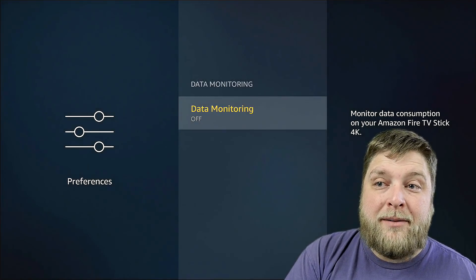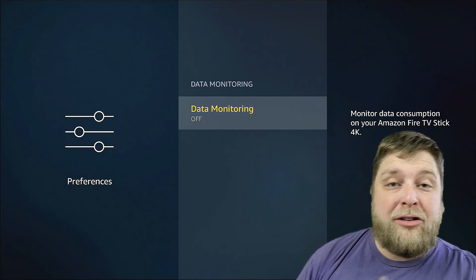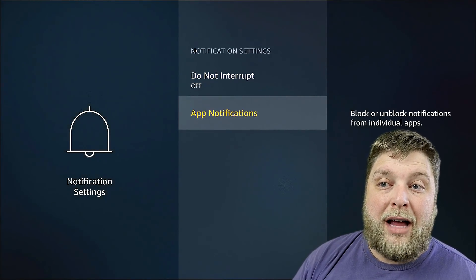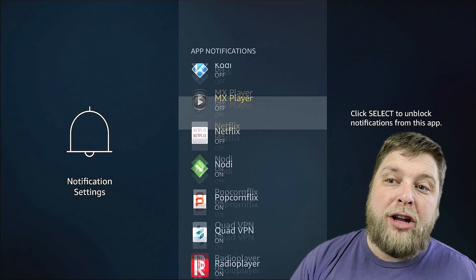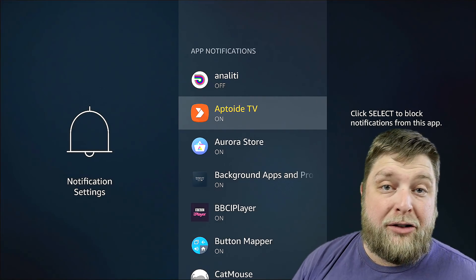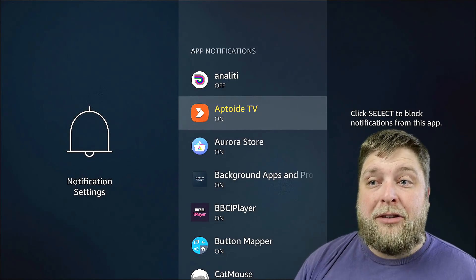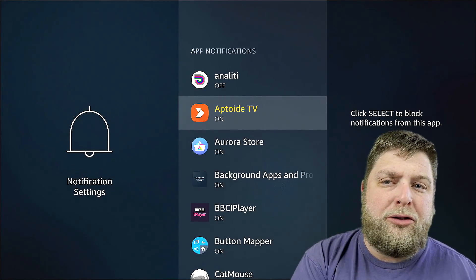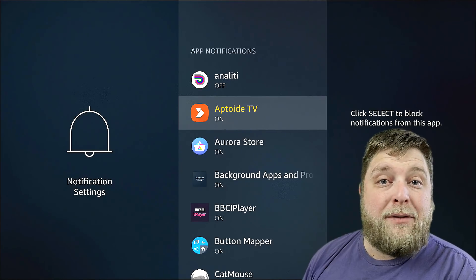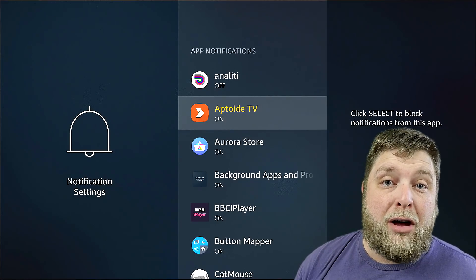Next up you've got Data Monitoring — Monitor data consumption on your Amazon Fire TV Stick 4K. I always turn that off as well. Then there's Notification Settings. When we click on this, under App Notifications you'll see all your apps are set to on by default as soon as they're installed. I would suggest turning these off. A lot of people ask: if we turn those off, how do we know there's an update for that app? Well, whenever you use that app, it will prompt you for an update if it's needed. Any other notification doesn't really interest me, so I do turn those off.